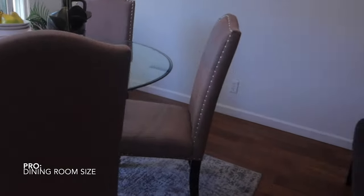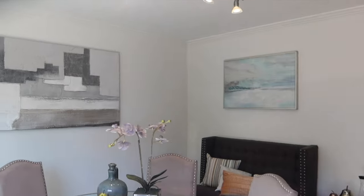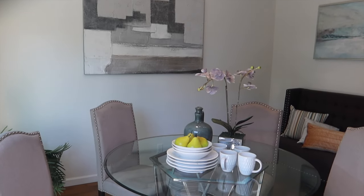We are now standing in our living room slash dining room space. What I love about it is I can either have a table for four here or extend it to a table of six for a big family.